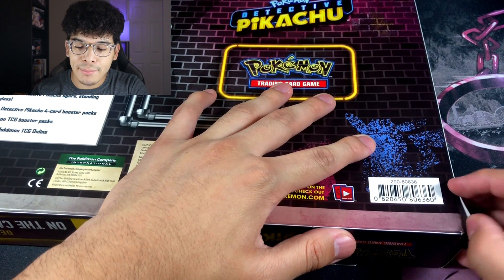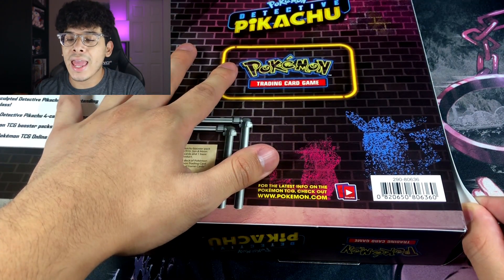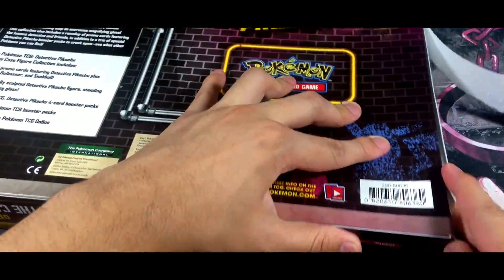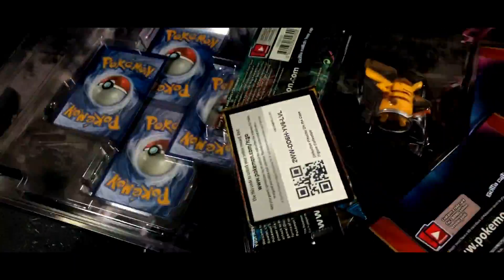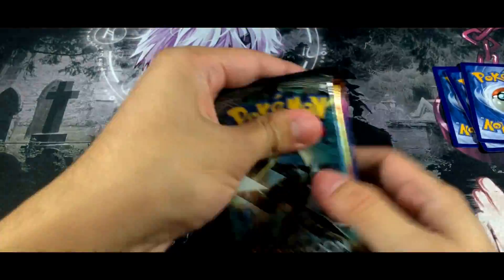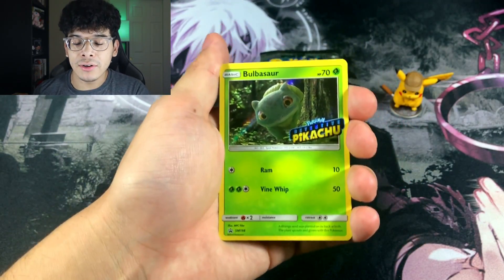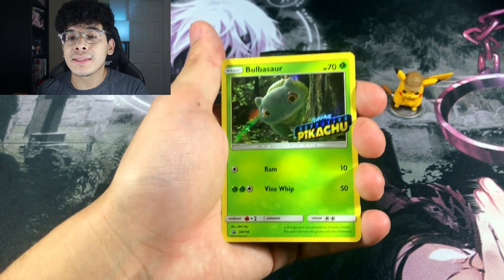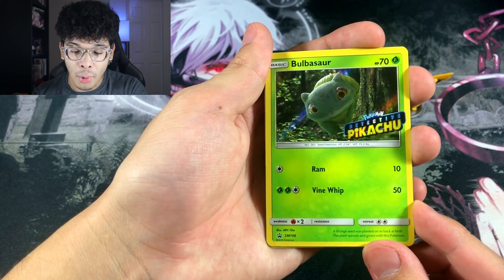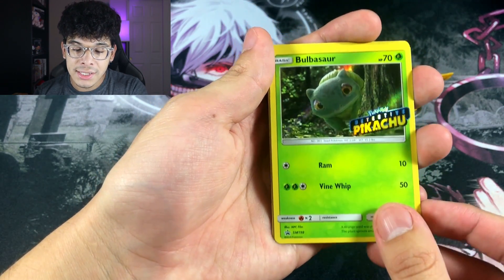One thing I really love about these Detective Pikachu products is the packaging — they did a fantastic job. Alright, I got the box open. First things first, we got the promo cards as well as the code card. We got ourselves the very cute and adorable little Bulbasaur promo card right here. It is indeed a promo card, Sun and Moon 198.